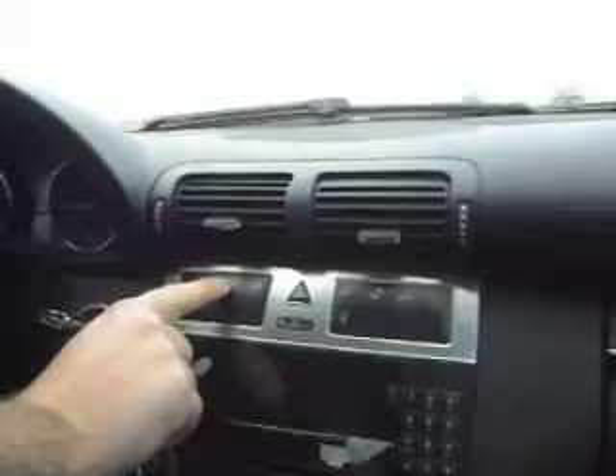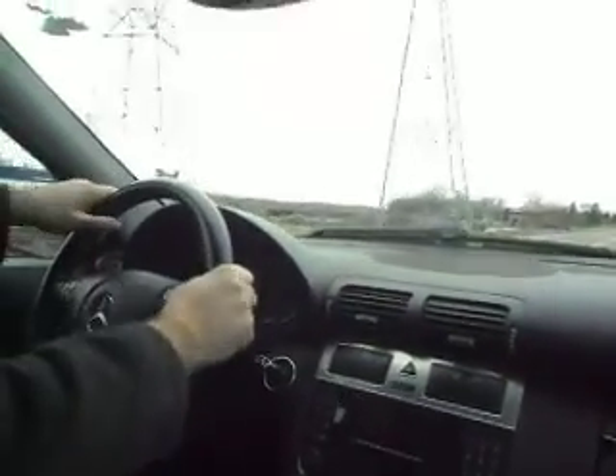Mirrors adjust correctly for both sides. Take a look at that back glass with the privacy screen. It's amazing how a 2.5-liter V6 could have this much power.